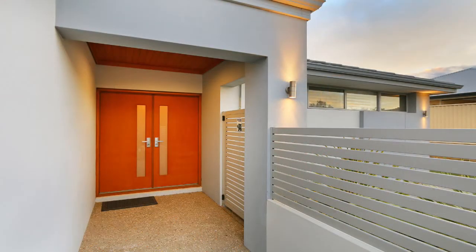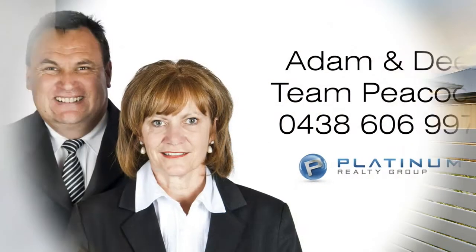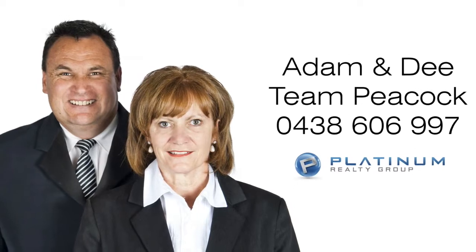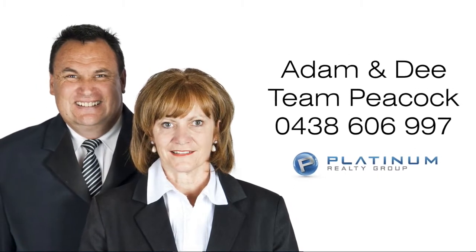Don't miss your opportunity to secure this exquisite family home. For more information, contact Adam or Dee from Team Peacock today on 0438 606 997.